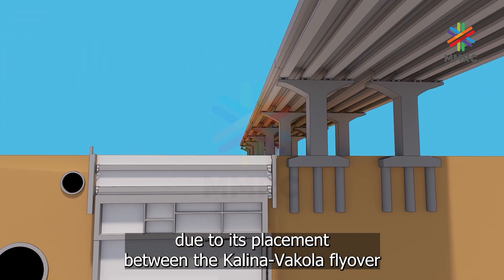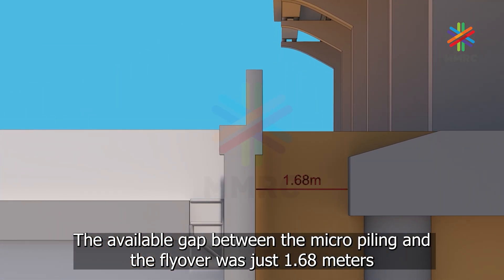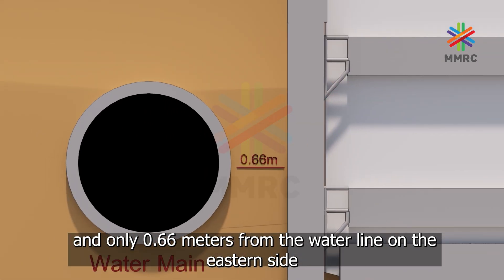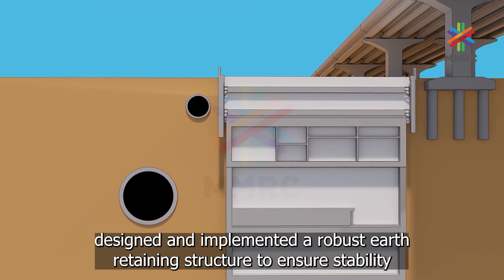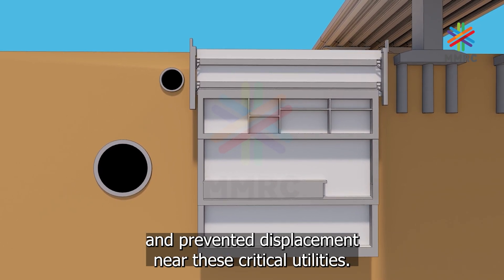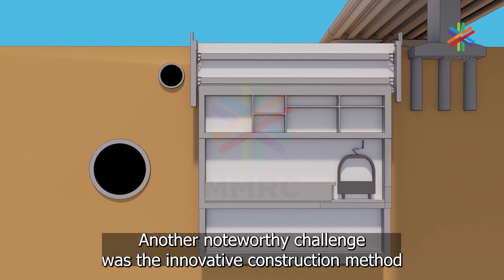The construction of Santa Cruz metro station posed a significant challenge due to its placement between the Kalina Vakola flyover and a sizable 2400mm diameter water main. The available gap between the micro piling and the flyover was just 1.68 meters, and only 0.66 meters from the water main on the eastern side. The team MMRC addressed this challenge by designing and implementing a robust earth retaining structure to ensure stability and prevent displacement near these critical utilities.